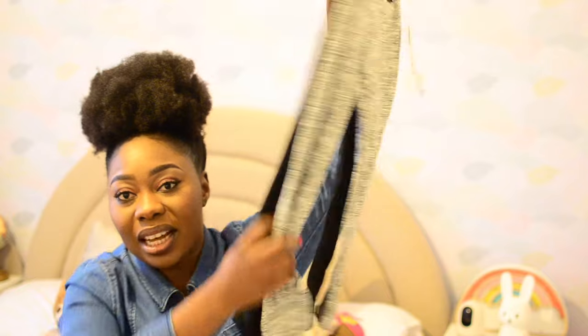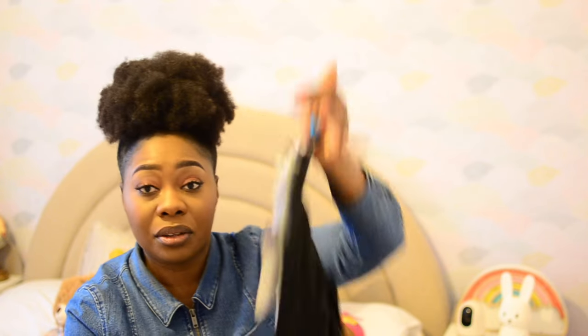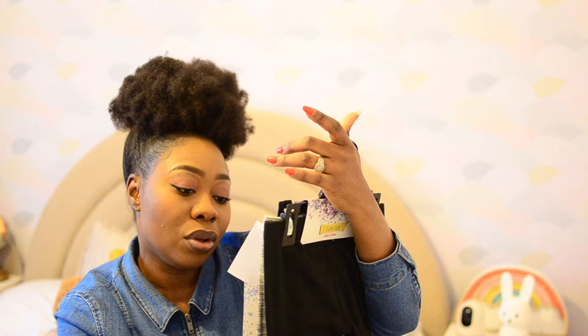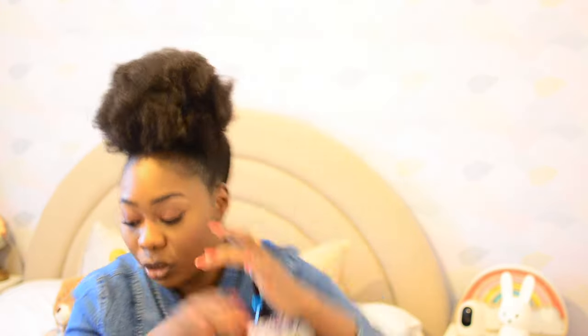Also from TK Maxx, I got a set of tights. I sized up to age five — I always like to have things in advance so I'm never stranded. When I see something good quality within my budget I'll buy it. These are from a brand called Shoshou and they're fleece-lined inside, which is why I got them. I got this two-pack for £7.99.